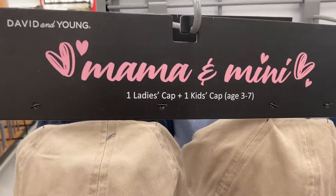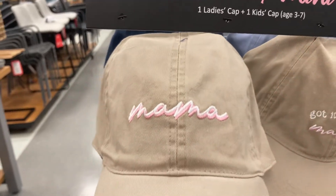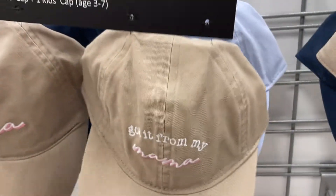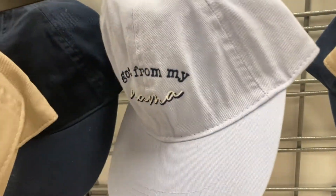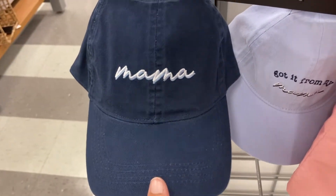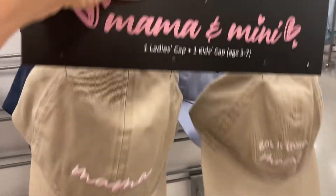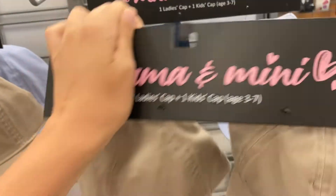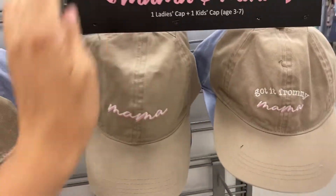Check out how cute these little hats are. They're for the mama and the mini — so you get a ladies cap and then a little kids one, that says 'Got it from my mama.' How adorable. The other hat says mama — you've got it in tan and then the darker blue with the light blue. These are $16.99. I thought those were so cute.